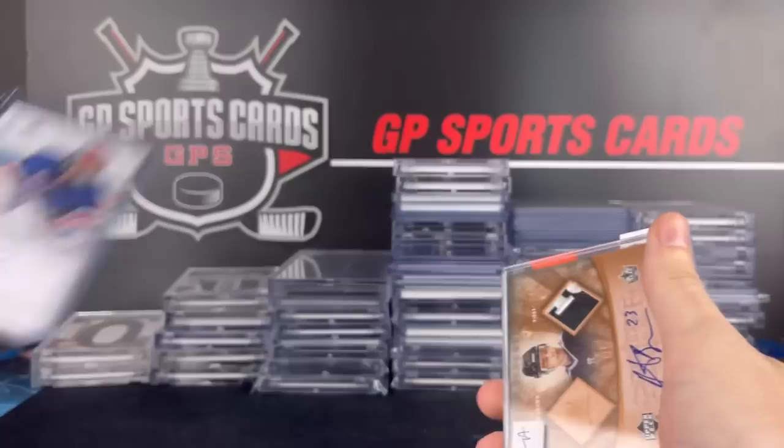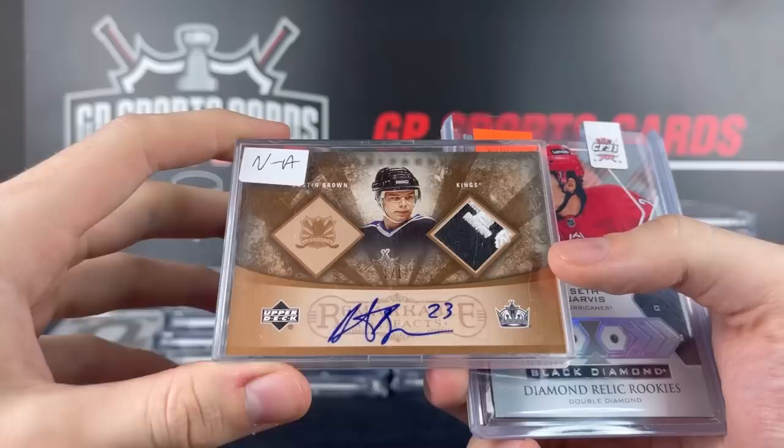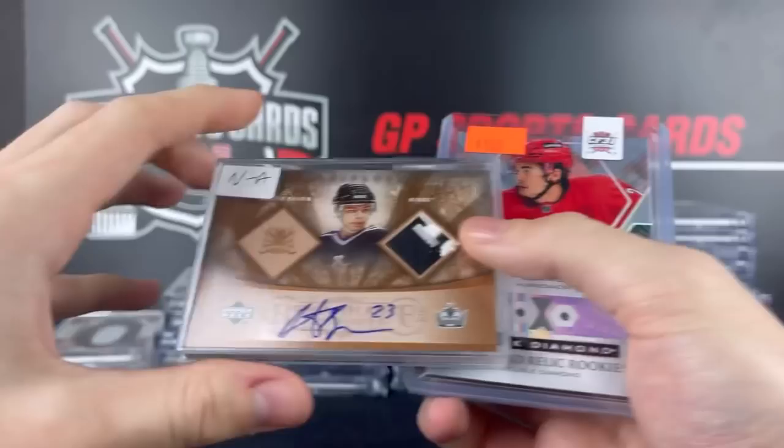Here's a very cool card — a Dustin Brown 101 patch autograph. This is a player that doesn't get enough hobby love. He had a great career with the Kings. Doesn't sell for much, but always happy to pick up his cards when I get the chance to. I think that is from 05-06 Artifacts, if I'm not mistaken.